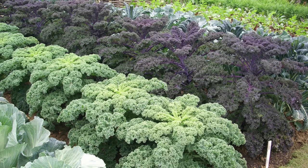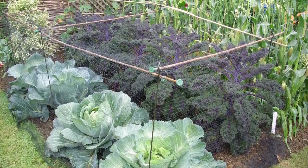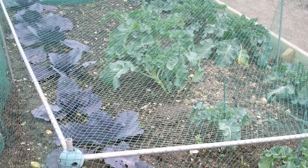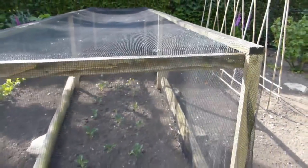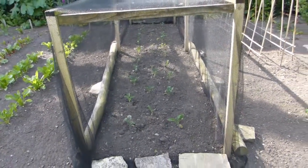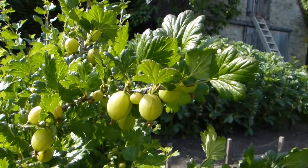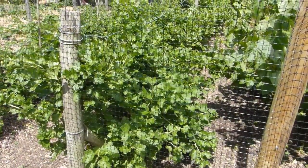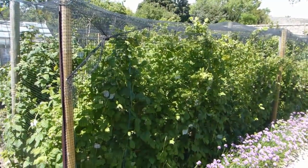It often helps to group crops that require the same type of protection together. For example, crops in the cabbage family, such as cauliflower, broccoli and kale, may be grown next to each other in the same bed. This means that all the plants can be covered with a single piece of netting to prevent butterflies laying their eggs. Similarly, by growing fruit bushes in one part of the garden, a fruit cage becomes more practical to prevent birds from eating your harvest.